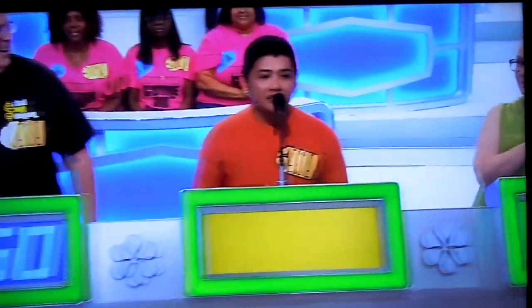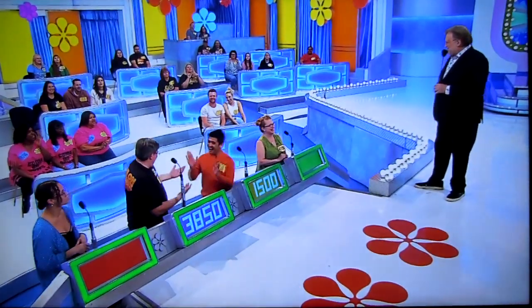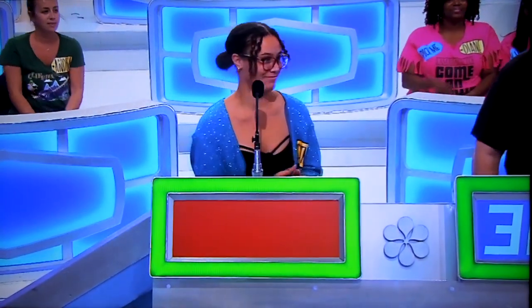Jesse bids $3,850. Original Jesse bids $1,500. Is it going to be new Jesse or original Jesse? Kelly Dawn bids $1,227. McKenzie bids $1.